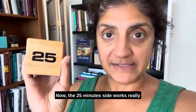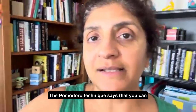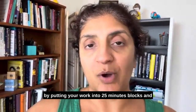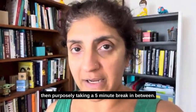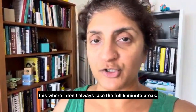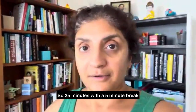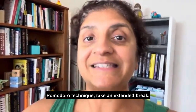The 25-minute side works really great with a technique called Pomodoro. The Pomodoro technique says you can get a lot more done and have a balance of focus and rest by putting your work into 25-minute blocks, then purposely taking a 5-minute break in between. If you do 4 of these Pomodoros — 25 minutes with a 5-minute break, 4 times — then you must, to follow the Pomodoro technique, take an extended break.